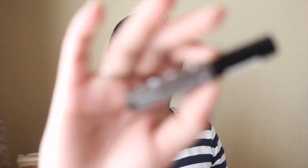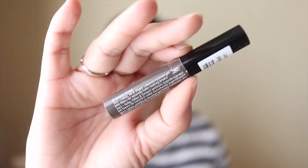For eyebrows I brought my Essence Make Me Brow in Brownie Brows 02. I think I could do with the darker one called Espresso, but this does a really good job with my eyebrows anyway. I also brought my Anastasia Brow Pomade in Dark Brown — which is what I have on my brows today — because it was an evening reception and I needed to make sure my features were enhanced.